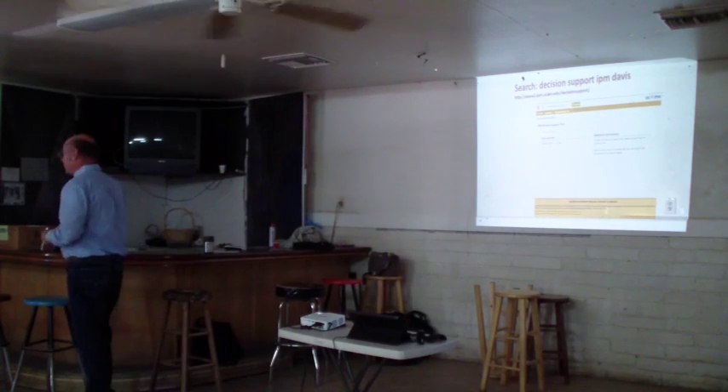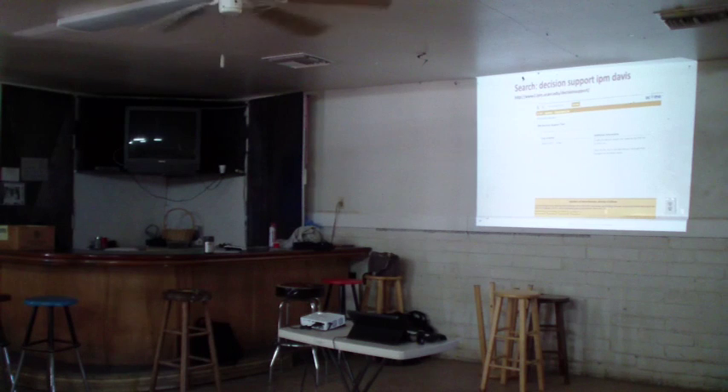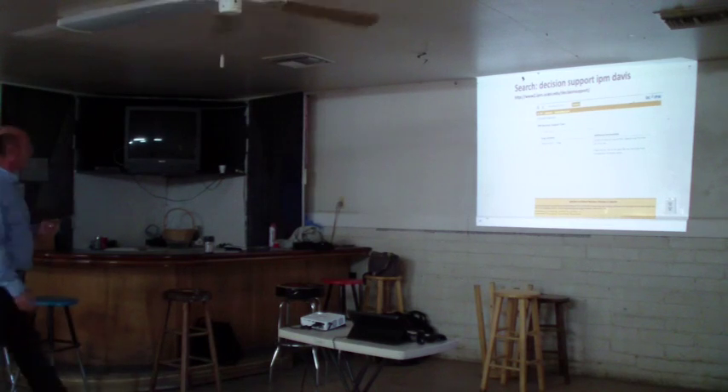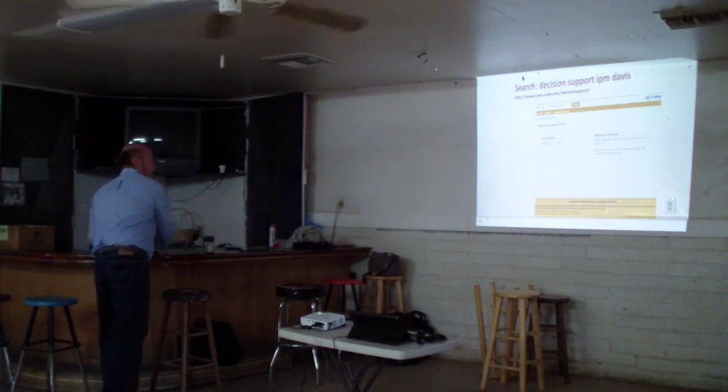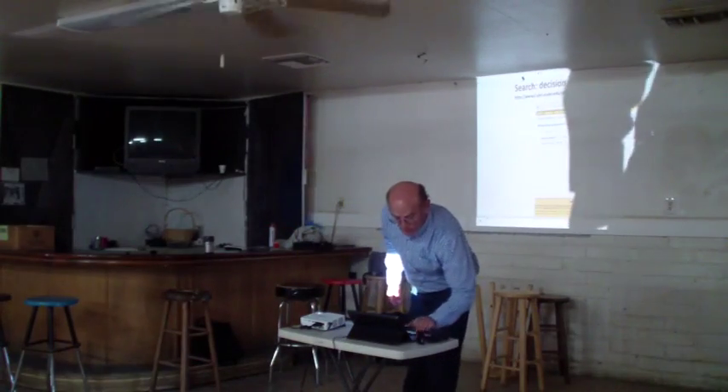Many times when you come to a meeting, they tell you to put your cell phones down. I'm going to ask you: if you've got a smart device and you want to take it out and follow along, please feel free. I'm going to do this very, very dangerously.